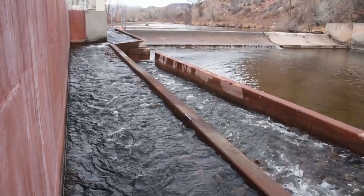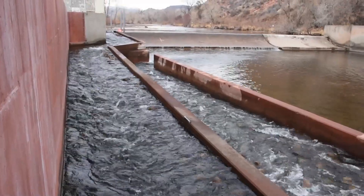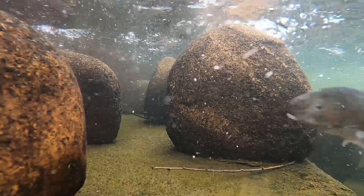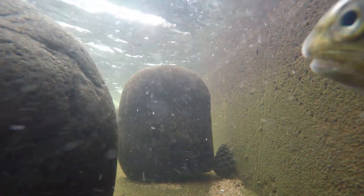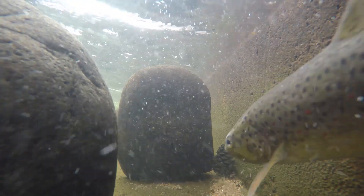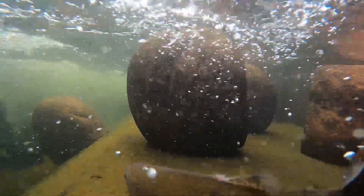To date we've done limited monitoring in terms of pit tag evaluation and movement up and down the fish ladder, but we have documented at least three different species using the fish ladder: rainbow trout, brown trout, and long-nosed sucker, which make up three of the main species in this reach of the Poudre River.